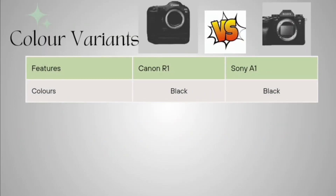Talking about color variants, both cameras are available only in standard black color. There are no color variations as per the models for either Canon R1 or Sony A1.